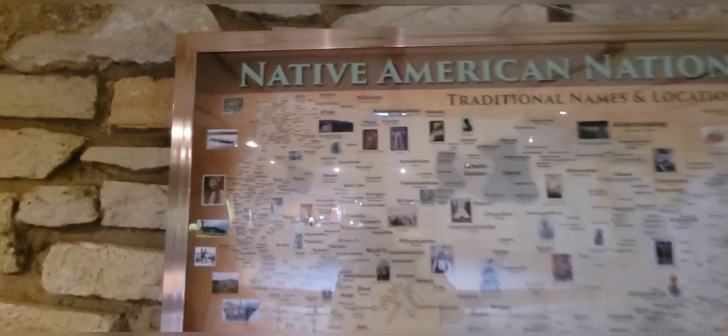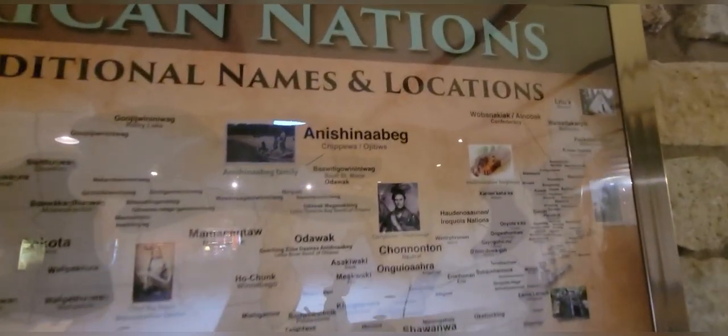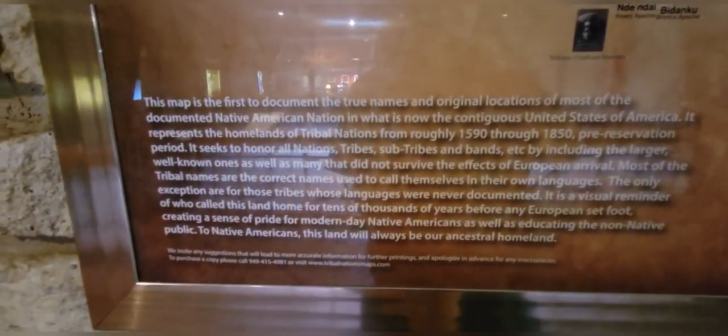At one time, Native American nations completely covered our country — there's California, even the upper northeast coast. You can pause and read if you're interested.